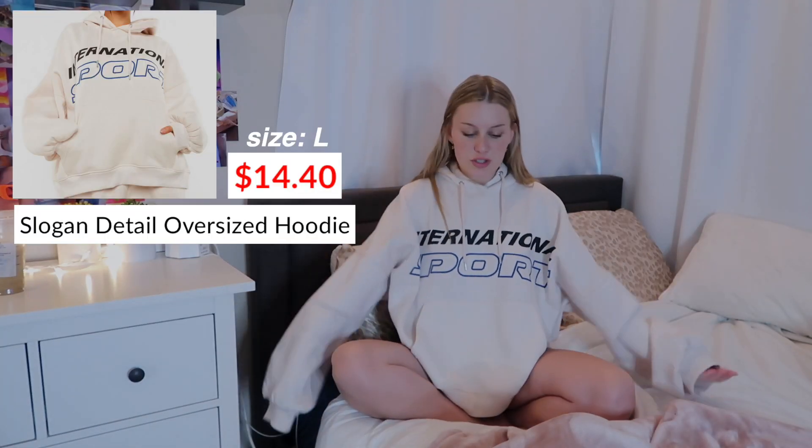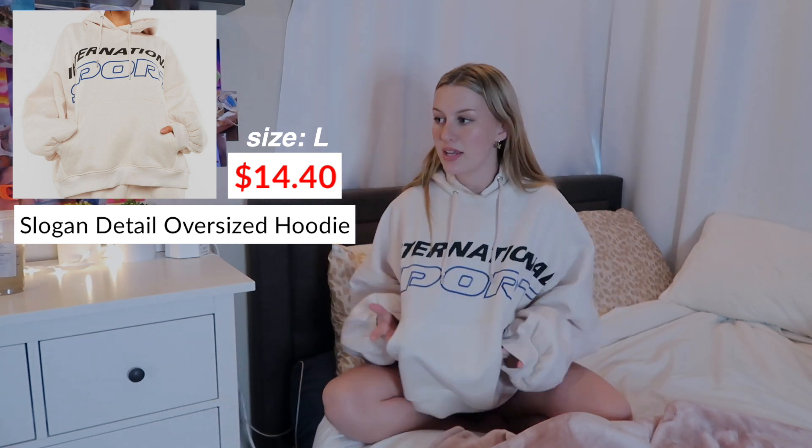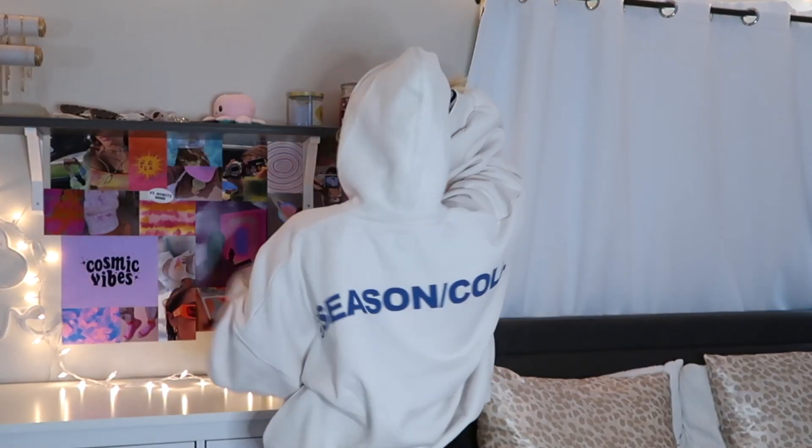First, one of my favorite things I got is this hoodie I'm wearing right now. It's a super oversized graphic hoodie in this cream color — it says 'International Sports' on the front and has a graphic on the back. This is the epitome of the perfect fitting oversized sweatshirt. I got it a little bit extra oversized, so the arms are a little bit long, but I kind of love it that way — super baggy but not super long.